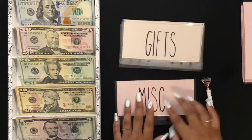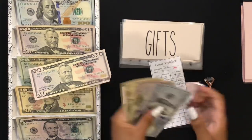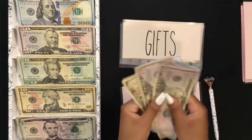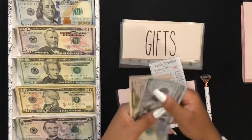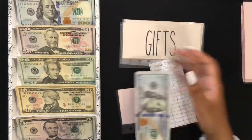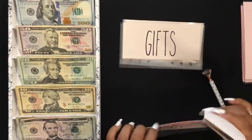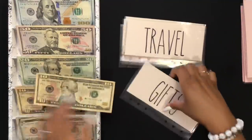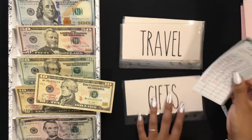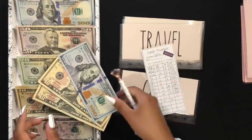Miscellaneous is going to get $50 — I did recently just pull some out of here — and in miscellaneous we now have $210. My gifts envelope is going to get $10, and in gifts we have $120.